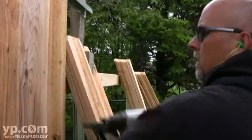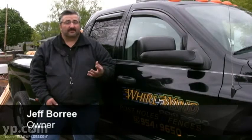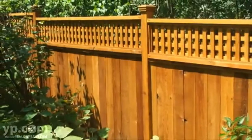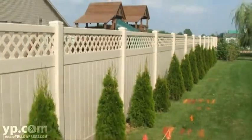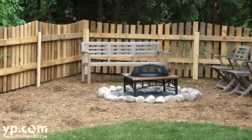We're probably best known for our custom work that we can do. If somebody sees a picture or a fence that they've seen someplace around the country, any place else or on the internet, we can usually duplicate that. We can custom build just about anything to any spec. We do the general fences also, but we can custom further than what most of our competition can.